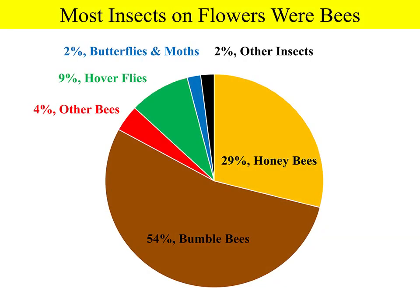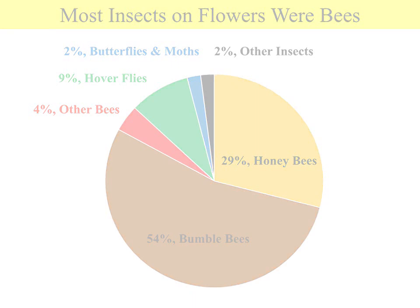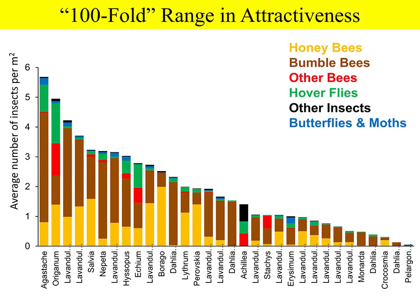After two years of research, we found that bees are very important in these gardens. About 80% or more of all the insects were bees, the most common being honeybees and bumblebees. The next most common were hoverflies, then butterflies and moths, and all other insects. The 32 varieties varied enormously in the number of insects they attracted — the best varieties were over a hundred times more attractive than the worst.